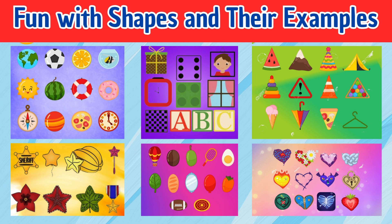Fun with shapes and their examples. Hello kids, shapes are everywhere around us. Let's learn some basic shapes and see fun things that look like them. Ready? Let's begin.